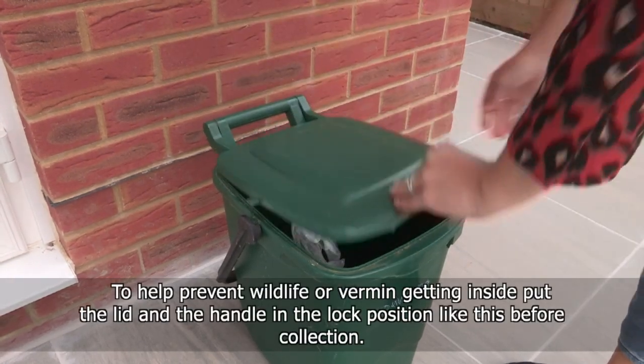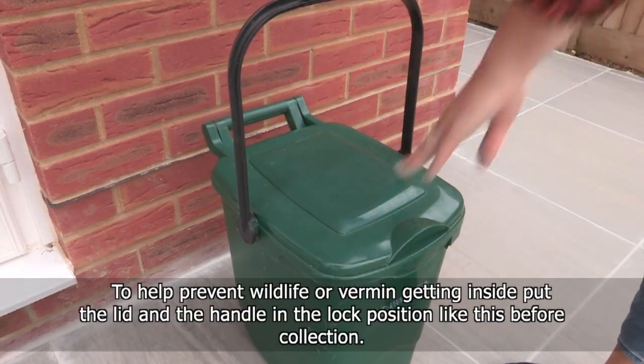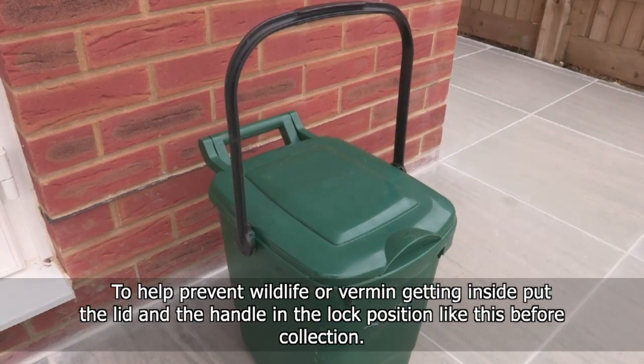To help prevent wildlife or vermin getting inside, put the lid and the handle in the lock position like this before your collection.